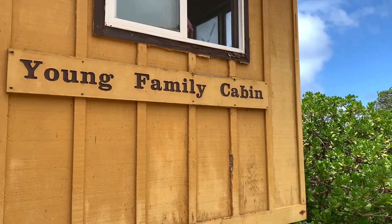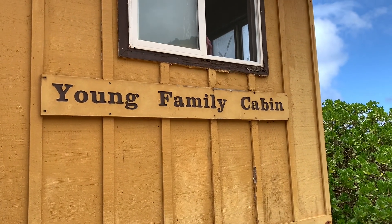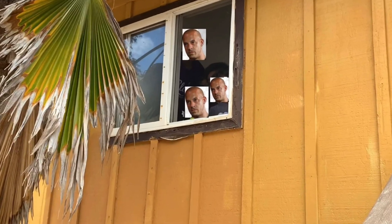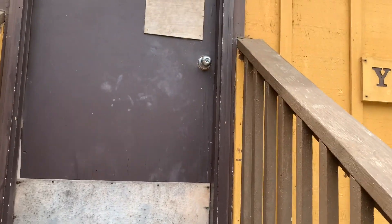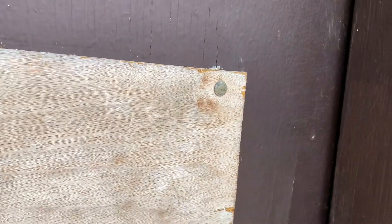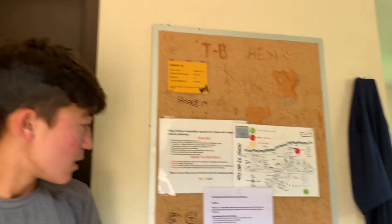We haven't done a cabin tour yet, so let's just do it now. As you can see, the sign says 'Young Family Cabin.' Hello, boys and girls! Welcome to our cabin. This is a high-quality, five-star cabin. Let's give you a tour — come on in!